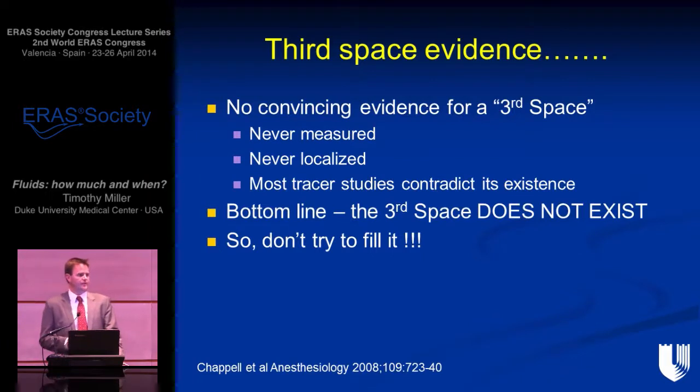So why was so much fluid being given in the standard-of-care group? One reason is the term 'third space,' which again I think should be abandoned. It was described by Shires in the 1960s as a place where fluid could get sequestered and couldn't be retrieved, so you had to keep giving more fluid. We've now realized this space doesn't exist. Fluid is purely either in the intravascular compartment or it moves out into the interstitial.